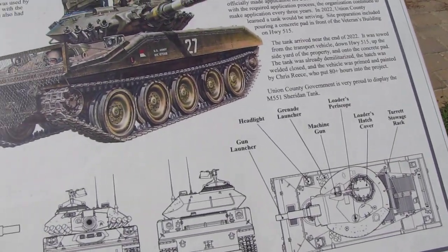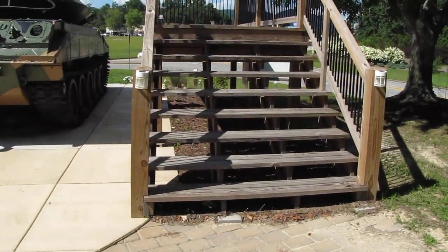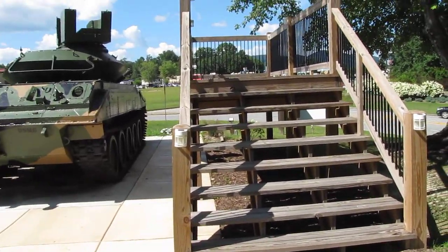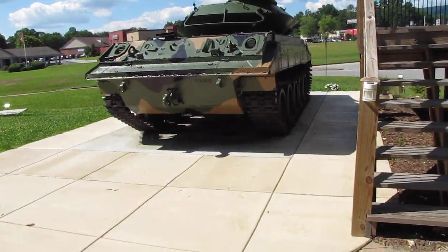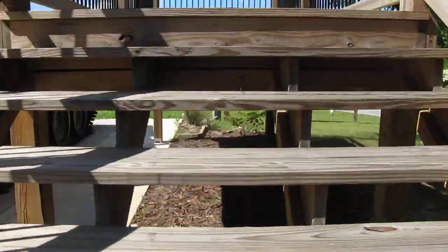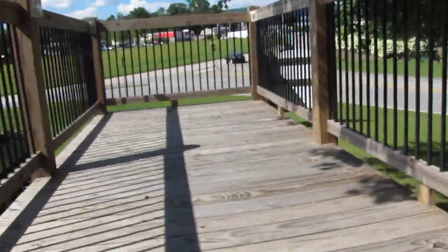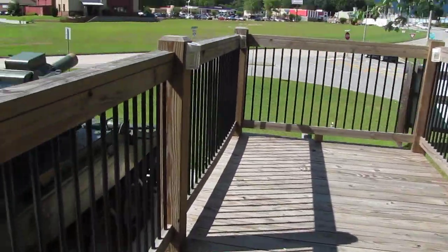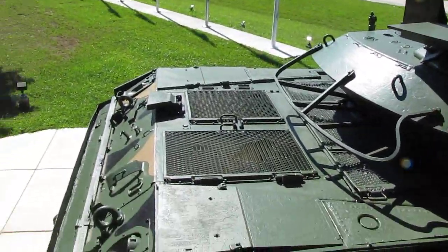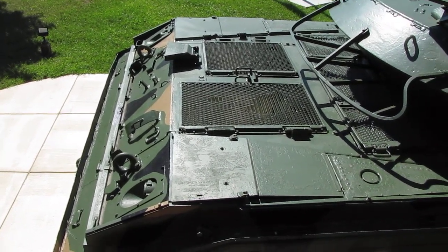That is new, and on the side they made a wood construction so we can actually go up. It's really nice and well done, and now we can see the Sheridan from the top - we don't even need to climb the equipment.